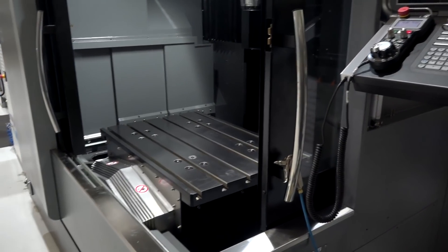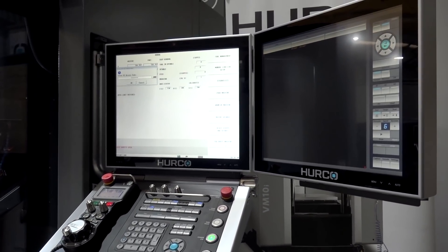Yes certainly, we've got a number of three-axis machines and everything's got the Max Five control on them now — lots to see.